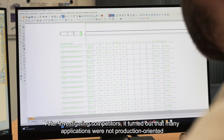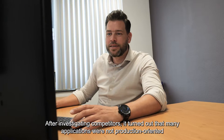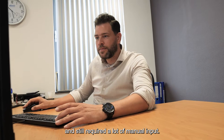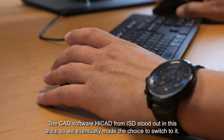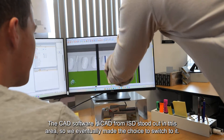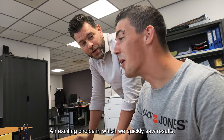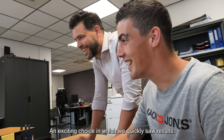After investigating competitors, it turned out that many applications were not production-oriented and still required a lot of manual input. The CAD software HiCAD from ISD stood out in this area, so we eventually made the choice to switch to it — an exciting choice in which we quickly saw results.